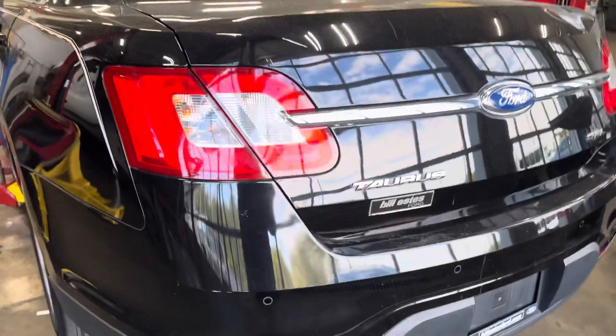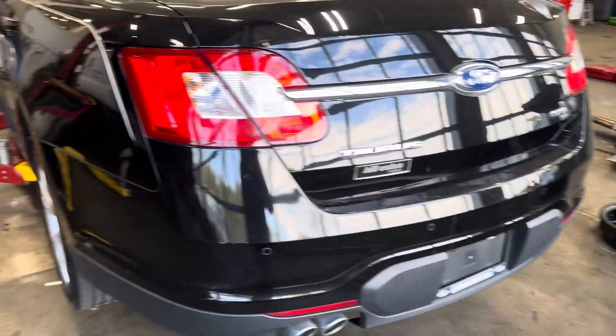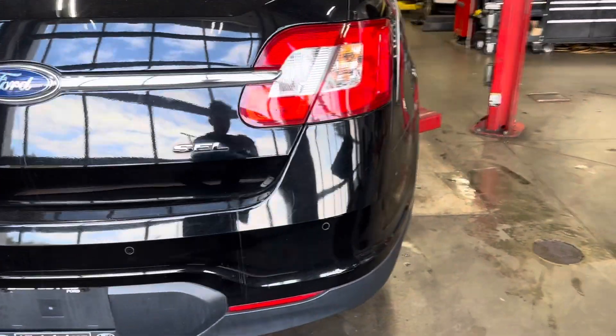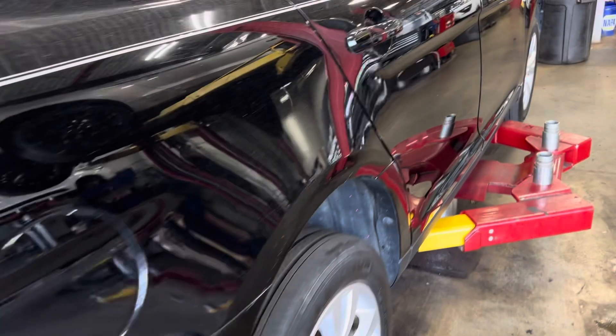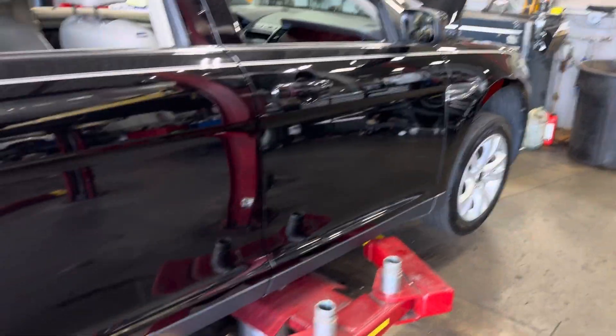I took this vehicle in on trade. We actually sold this vehicle brand new here in 2011 or 2012. It had one original owner, so it's a one-owner vehicle. They just wanted something a little bit newer, so they traded it in. The exterior is in good shape other than a couple of scratches here and there.